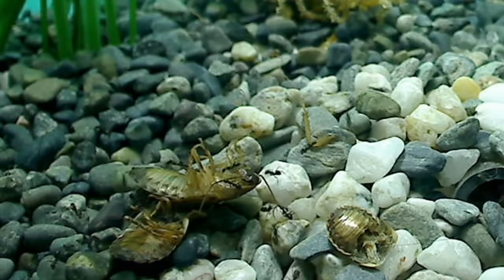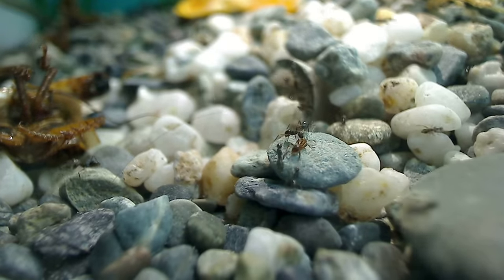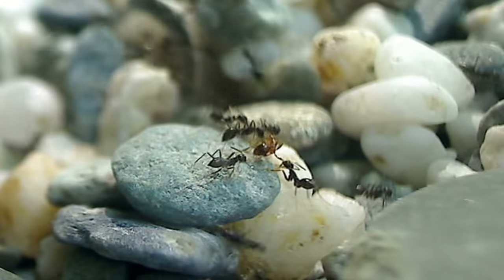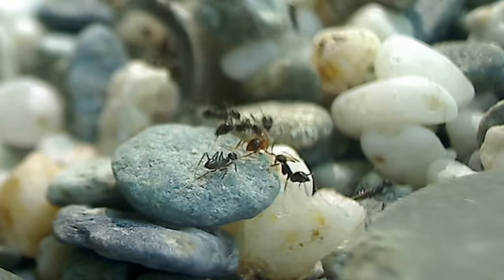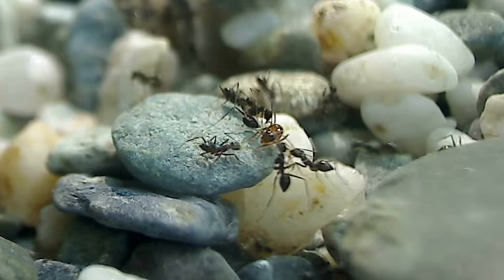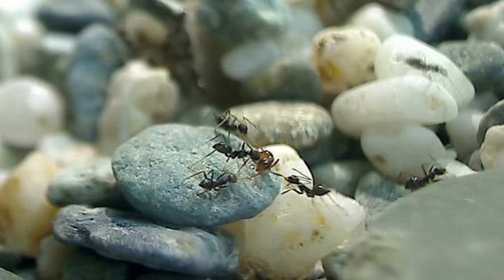I found two fire ants from outside and placed them in with my Paratrechina longicornis colony. The crazy ants instantly became aware of the fire ants — word spread fast by way of pheromones, and the crazy ants instantly seized the fire ants and stretched them by all limbs. The fire ants tried to fight back by attempting to sting the crazy ants, but the crazy ants' long powerful legs stretching the fire ant from all sides made any direct contact impossible. Meanwhile, other workers went in to spray formic acid. In the end, the workers carried the fire ants back to the nest, perhaps to consume them and feed them to the young. Ruthless.